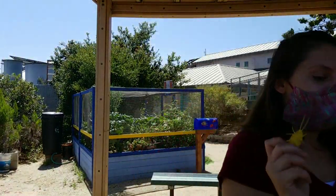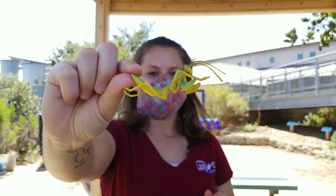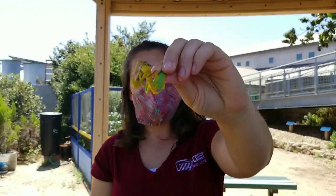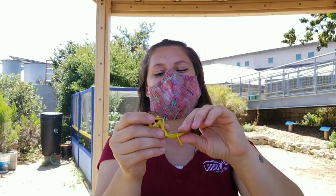All right, I have one more tricky one for you guys. Is this an insect or an arachnid? We do have different body segments and a different number of legs — it can be kind of hard to count these ones because they're so long. This is an insect; it's got six legs and three body parts. So now that you guys can tell apart an insect from an arachnid, we're going to go on a bug hunt. We're going to go look around here at the Living Coast Discovery Center and see what kind of bugs, insects, arachnids, or what else we can find.